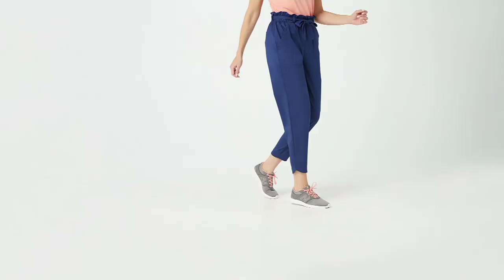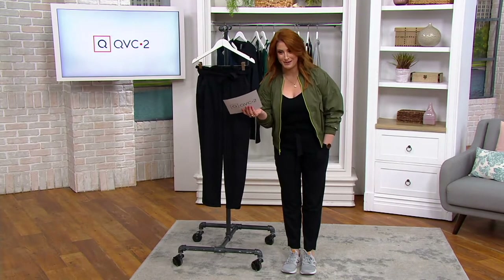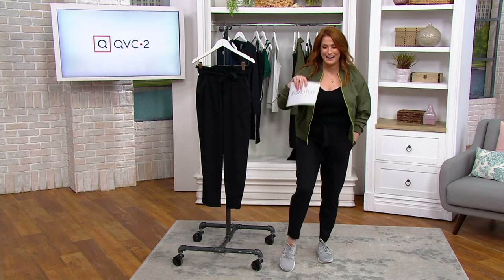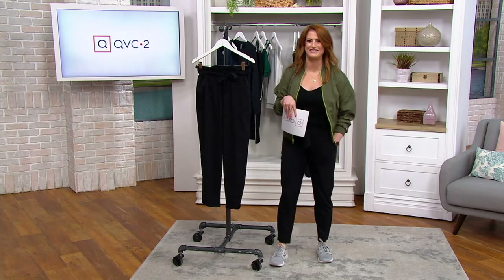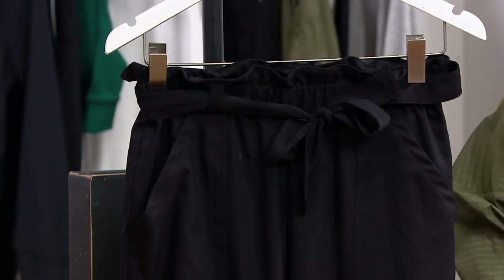They're so easy to style, they're fun to style, and on top of it they are beyond comfortable — it's almost like I have to look down and make sure I'm wearing pants actually, but I am. I am wearing pants on national television, thank goodness.